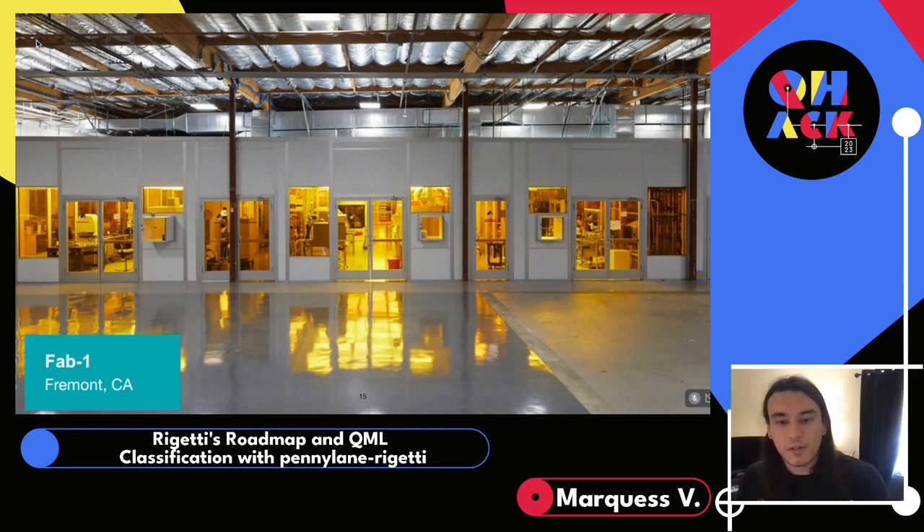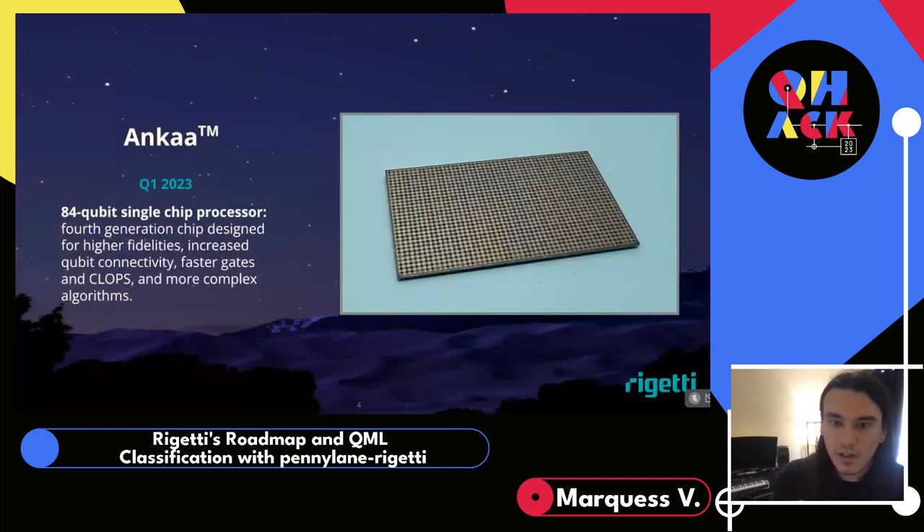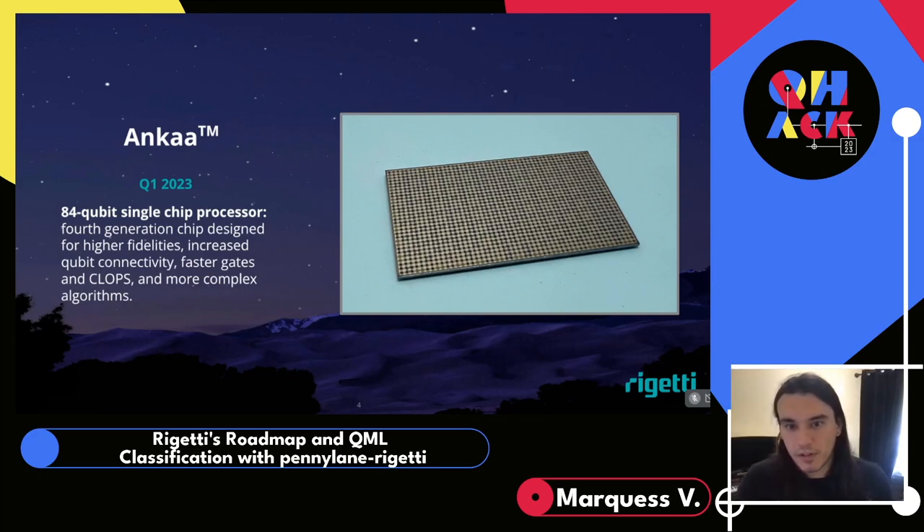Speaking of quantum chips — Anka is going to be our first publicly available QPU using our fourth-generation architecture. It'll be available this quarter, and the winners of the visualization and plotting challenge will get early access to Anka, as well as some AirPods. That's a pretty sweet deal.